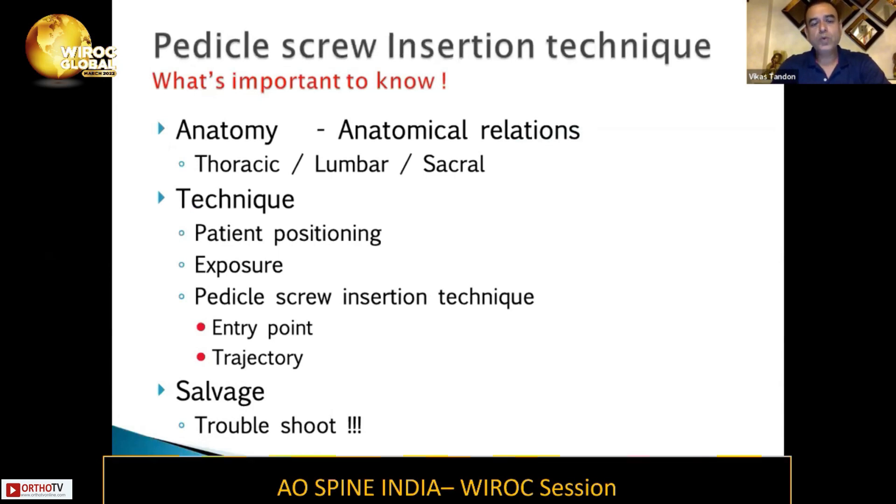Before we move further, we need to know the anatomy and the nautical relation of the pedicles of the thoracic, lumbar, and sacral vertebrae. We will be talking about the technique of putting the pedicle screw, starting from patient positioning, exposing the spine, the pedicle screw insertion technique — the entry point, the trajectory — and what should be done when you are in trouble, when you have already misplaced.